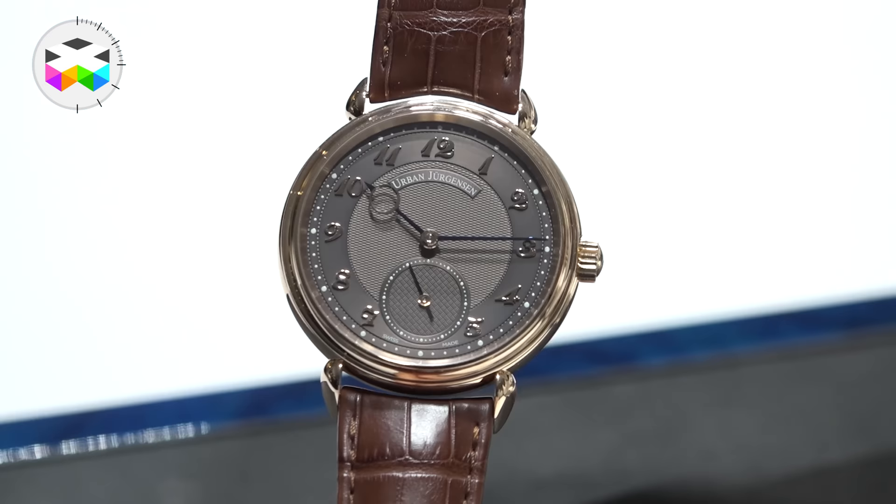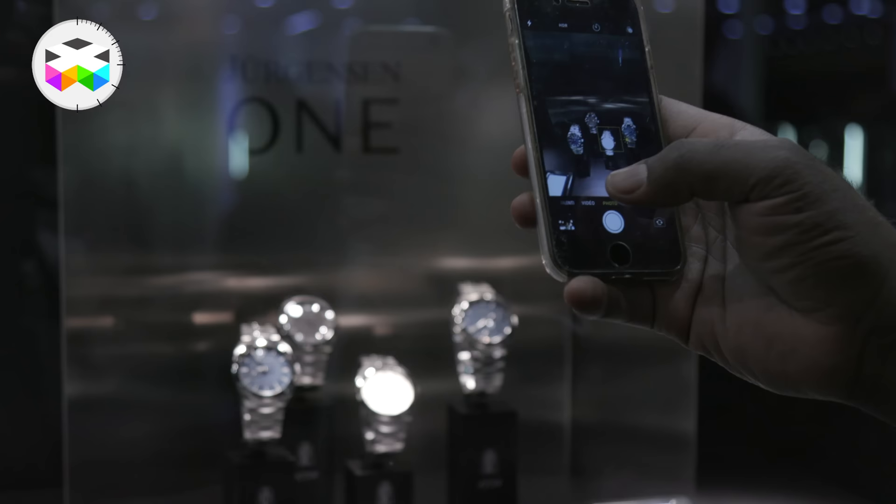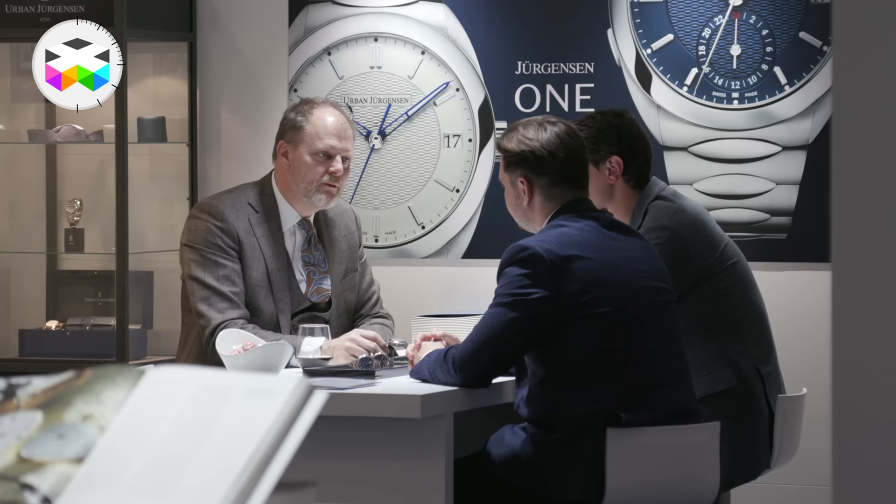When you're one of those historical names of watchmaking known for more classic type of timepieces, it's always a risk to come up with a full new collection inspired by a much more modern feel. Let's find out more about that.